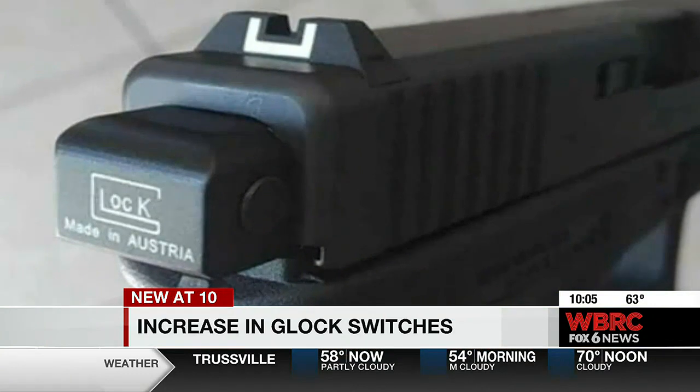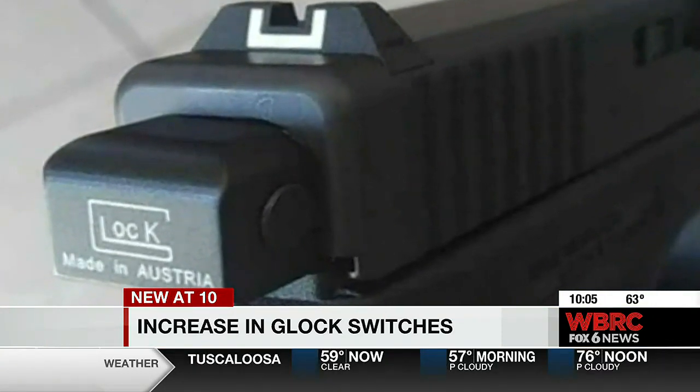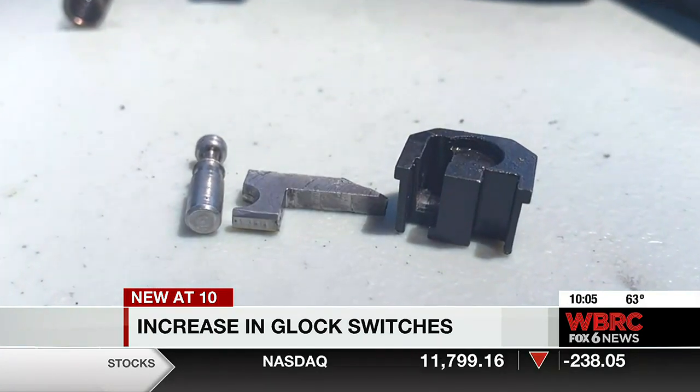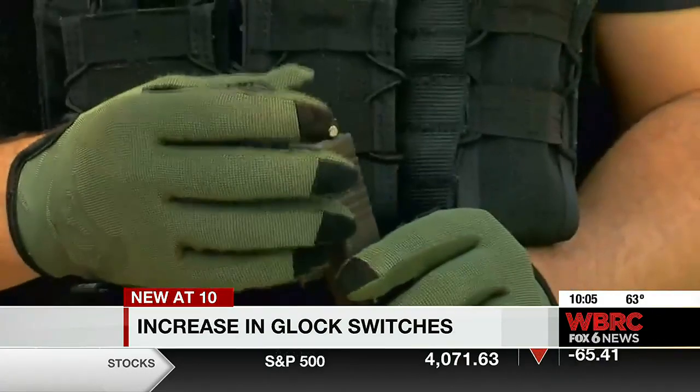A Glock switch converts a handgun, a popular semi-automatic weapon, into a machine gun. We first told you about police uncovering dangerous Glock switches here in Birmingham in an on-your-side investigation last year. Since then, we've learned the number of Glock switches seized by law enforcement in the state has increased by 1,200 percent, according to the ATF.